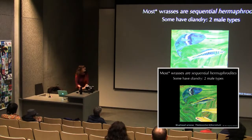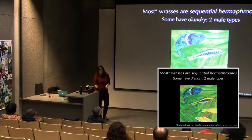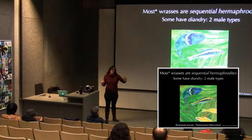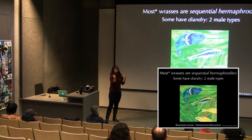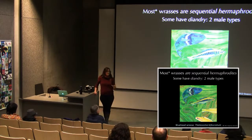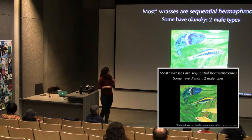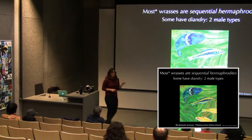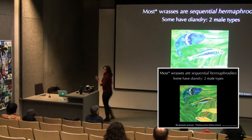Some wrasse species, including the bluehead wrasse, have two male types. Some individuals are born as males and never become the large, colorful terminal-phase male. So there are two pathways to being male: born female and growing large enough to change sex, or born male and remaining a secondary male. Secondary males often use a completely different mating tactic — typically sneaking — rather than courting like the dominant male type.